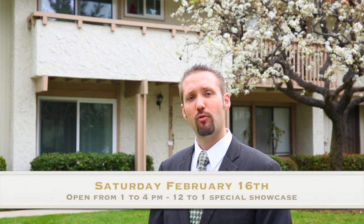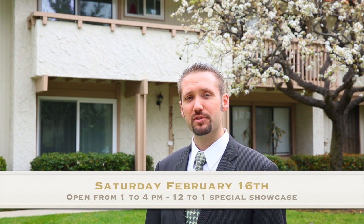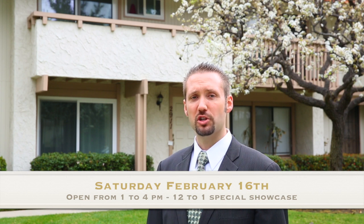Now, I know you're dying for that sneak peek, but first I wanted to let you know that we're having an open house this Saturday the 16th from 1 to 4 p.m. But from 12 to 1, we're having a special showcasing of the property for neighbors and friends where we'll be serving lunch and refreshments. So please come on by and bring somebody you know that wants a great deal.